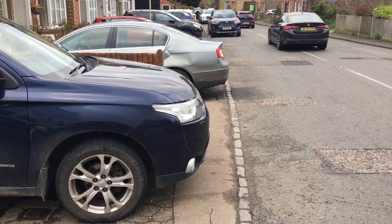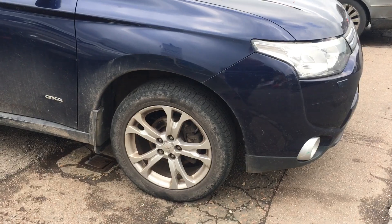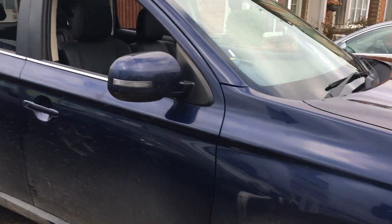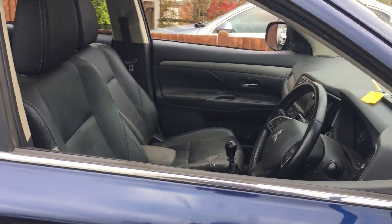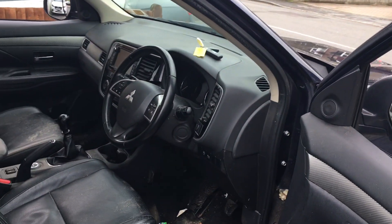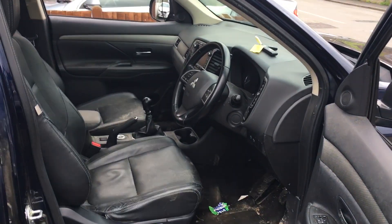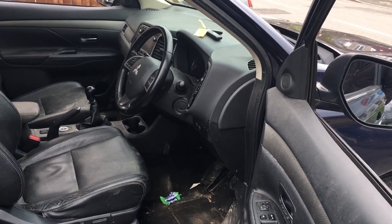As you can see we have front fog lights and alloy wheels. The MOT on the vehicle is until the 24th of July, so please bear that in mind when making your decision. The car has just arrived and is very dirty as you can see.